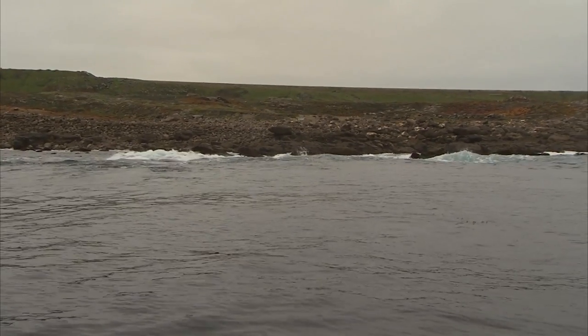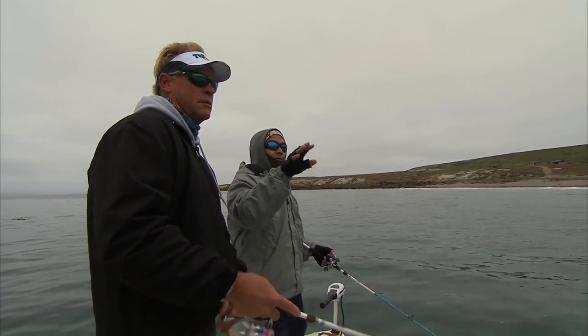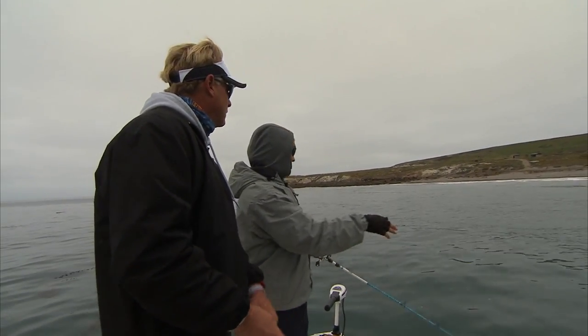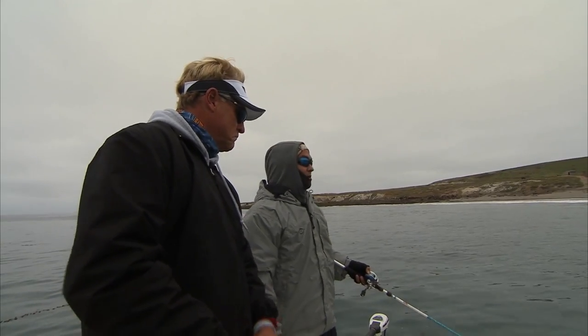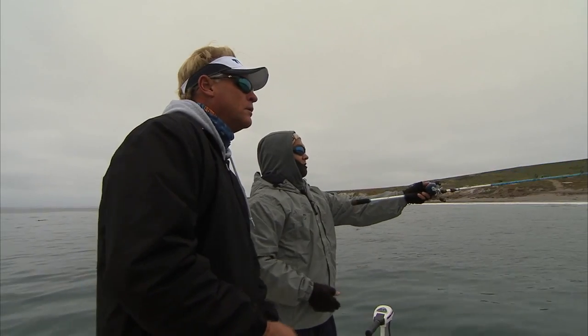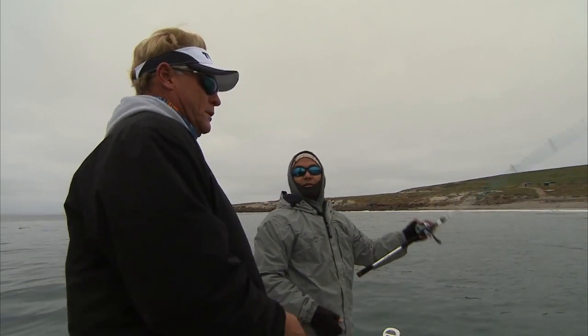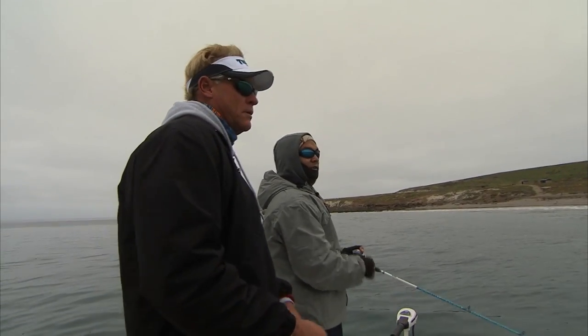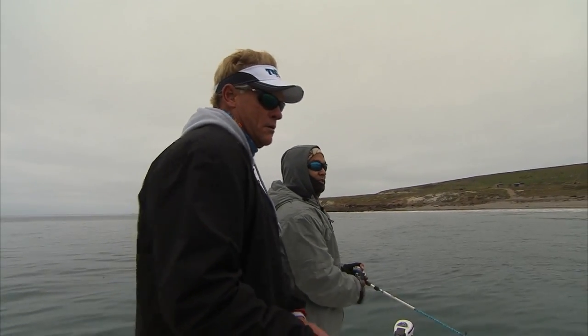In an area like this, where we kind of get away from the boiler rocks and all that turbulence, you get into these sand flats, you've got a really good shot at a California halibut. There are big fish here on the beaches — it's not too uncommon to catch a 15 to 20 pound halibut on these beaches. You have to be bouncing the bottom. But depending on if the sun comes out, we might have a shot at one coming up and chasing bait.